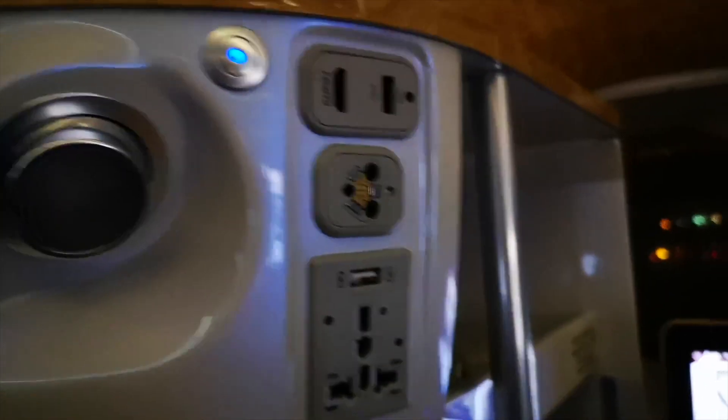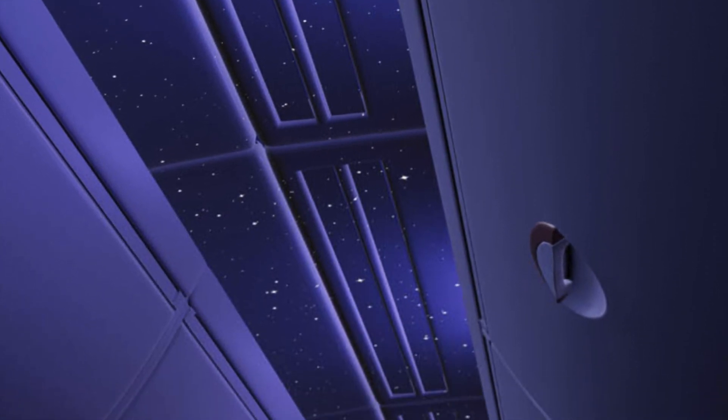Around the seat, there's also plenty of space to put away small items like phones, with charging points. For sleeping purposes, you are given a blanket, and Emirates staff themselves make the bed ready for you. While lying down, you get a nice view of the stars spread across the plane's ceiling.